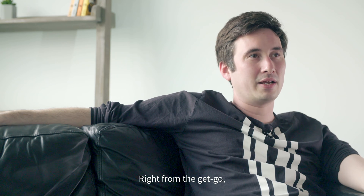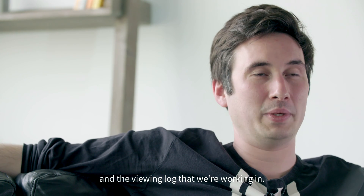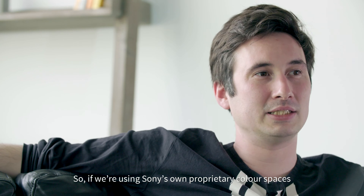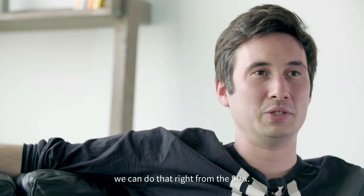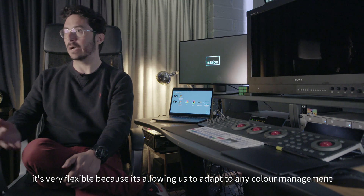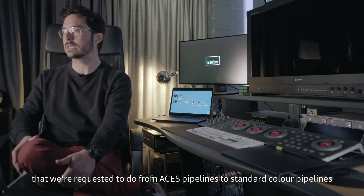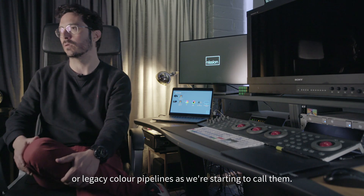The great thing about working with XOCN is its flexibility. Right from the get-go we're able to choose the color space and viewing log we're working in — whether we're using Sony's own proprietary color spaces or the Academy's ACES. In terms of color management it's very flexible, allowing us to adapt to any pipeline requested, from ACES pipelines to standard color pipelines, or what we've started to call legacy color pipelines.